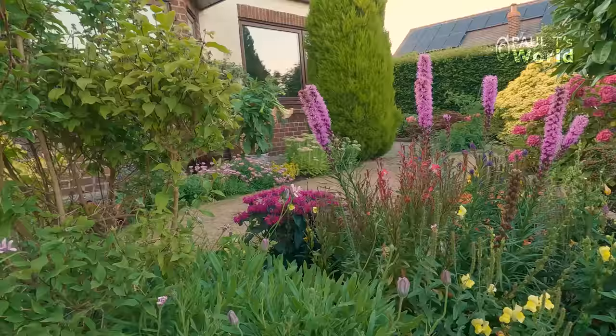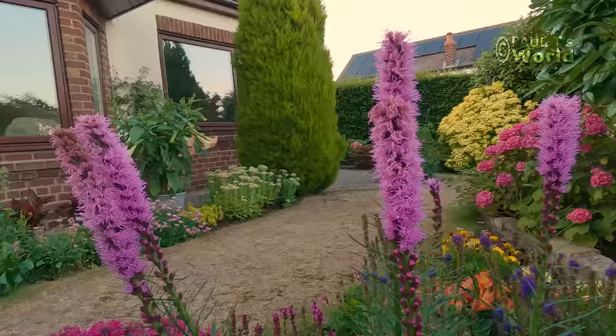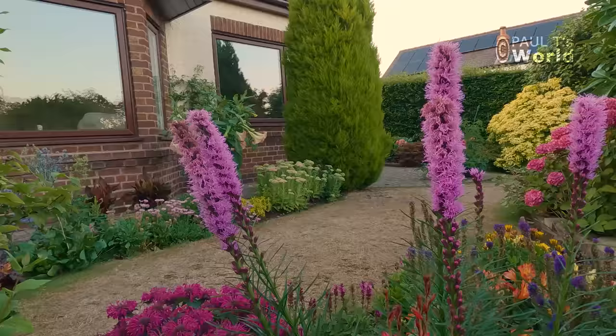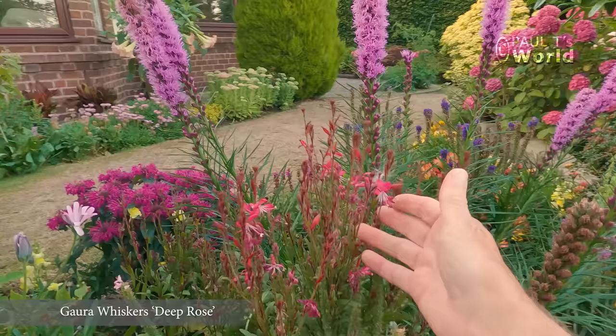Now let's go over to one of the beds that I'm really excited about — and so are the bees. This is the bed at the top of the steps. I decided I was going to make a bed with lots of spiky plants like this Liatris, because the bumblebees absolutely love these. They don't have to fly very far — once they get on one of these stems they literally just walk up it; it's like having hundreds of flowers in one place. It's in its second year and has tripled in size — very pleased with that.